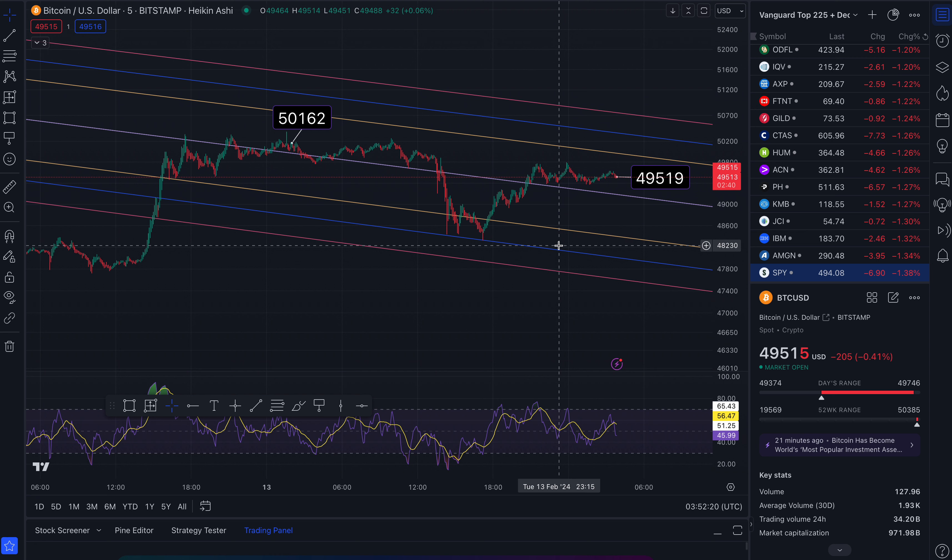That's a look at NDQ, Mara, Coin, Block/Square, and Bitcoin. The next video I'm going to do is for a trader named Peter, who has three stocks I'm going to check out in a different video. Thank you so much for watching — I'll see you next time.